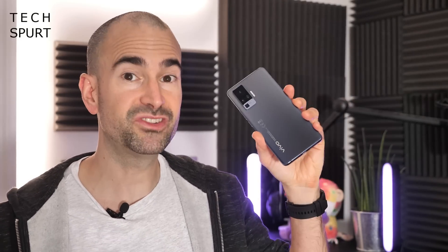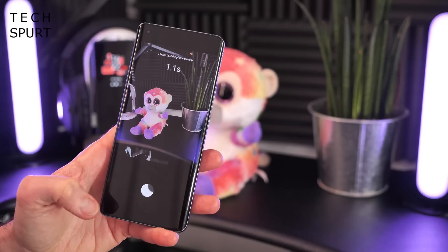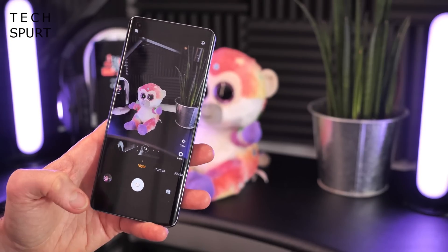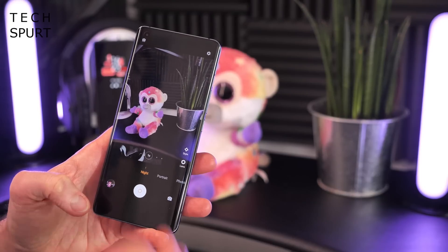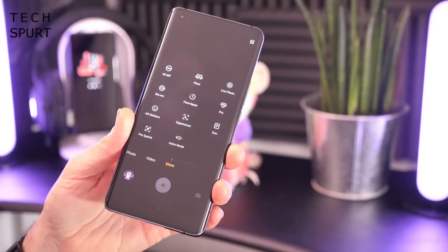The killer feature of the Vivo X51 5G is the camera stabilization. It's the first Vivo smartphone with an integrated gimbal, which they claim offers three times the stability of conventional OIS. The primary lens is free to rotate in any direction within its housing, counteracting hand tremors that cause blurry shots or shaky video. The true test will be night mode, which captures a long-exposure shot — even the slightest tremor normally ruins the result, but hopefully this gimbal setup will deliver crisp, bright, detailed low-light snaps.